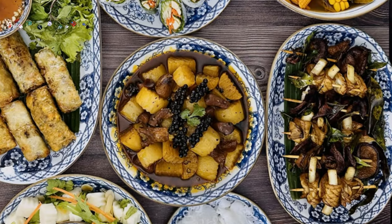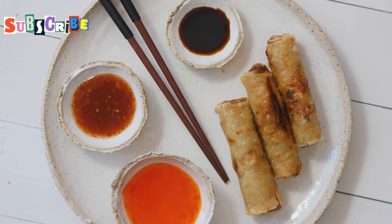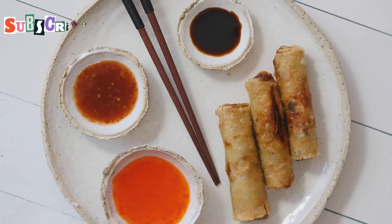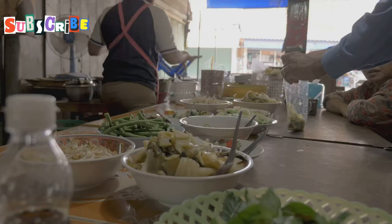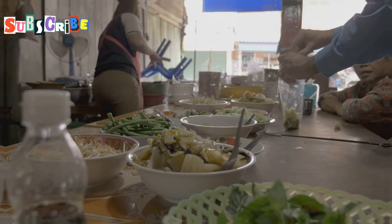Phuket's not just about Pad Thai and green curry. There's a whole world of veggie dishes to explore. Think fragrant soups, crispy spring rolls and spicy salads. So if you're heading to Phuket, get ready for a veggie adventure. Your taste buds are in for a treat.